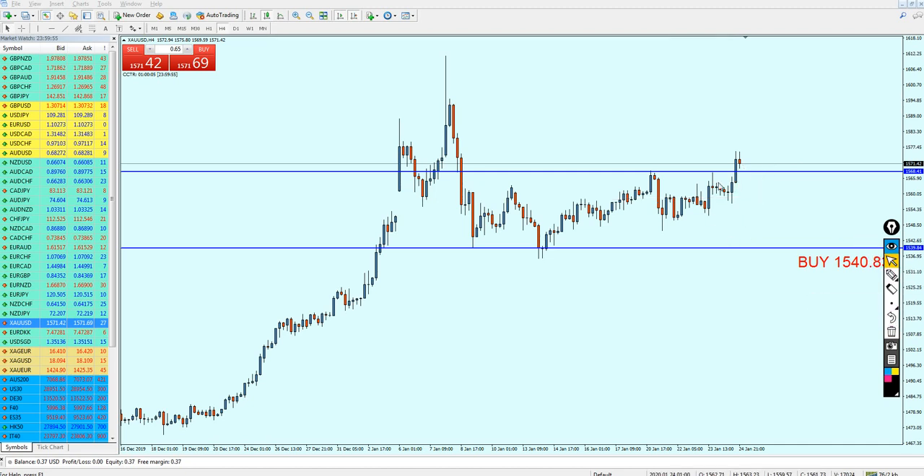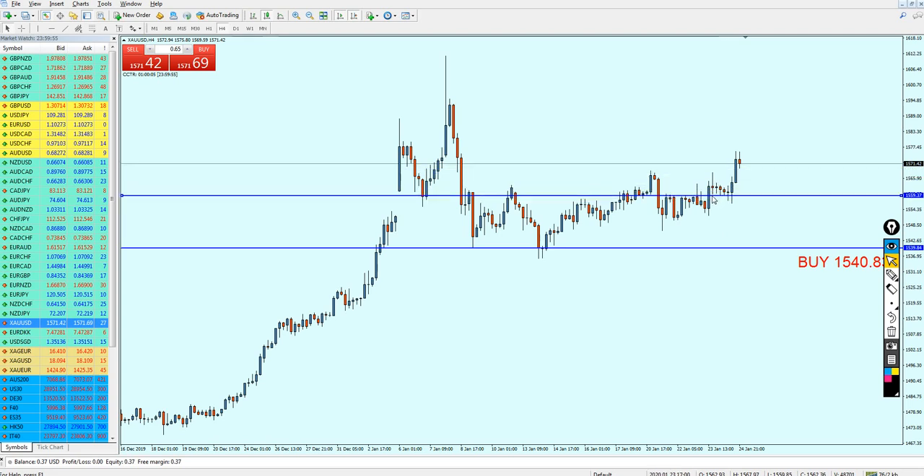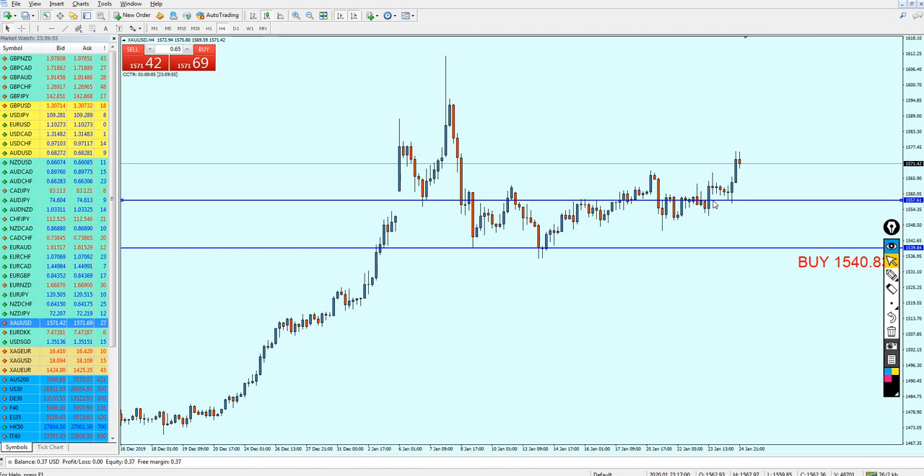My signal for the gold this week is gonna be really simple and quick. We can see that we have here a previously good support level, and it was also a support level right here. We are already seeing that support number one has been performed. Therefore, if we want to be really safe and give the best signal for the gold, it's in my opinion this one here — just after creating support number two.